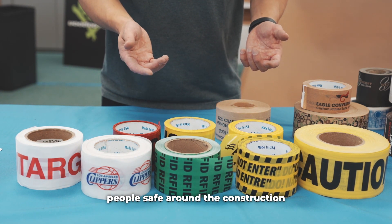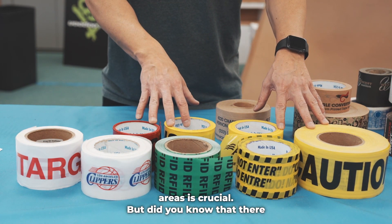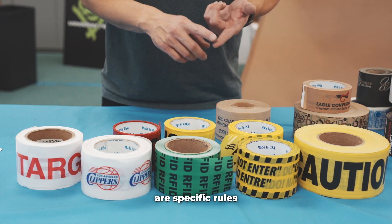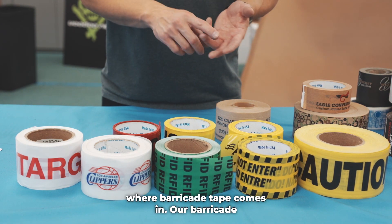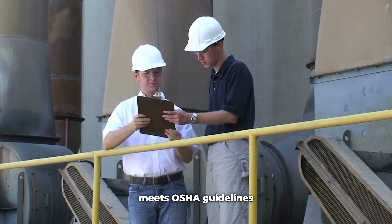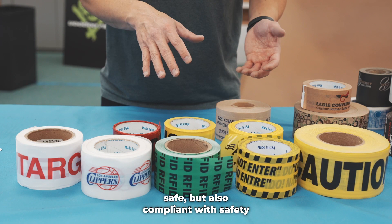Keeping people safe around the construction site or dangerous areas is crucial. But did you know that there are specific rules about how you do this? That's where Barricade Tape comes in. Our Barricade Tape is more than just a safety tool — it meets OSHA guidelines, making sure you're not just safe, but also compliant with safety laws.